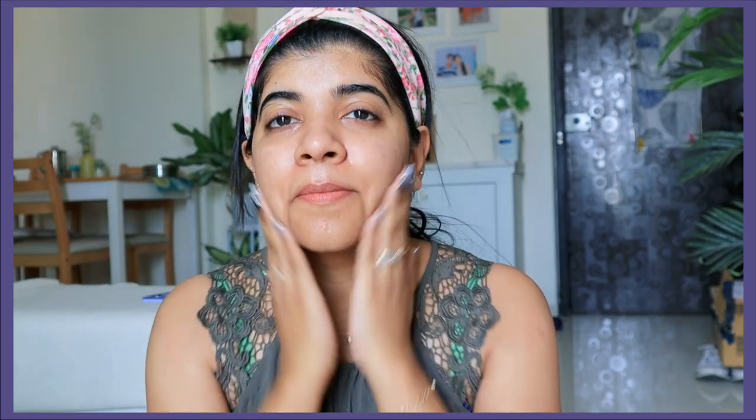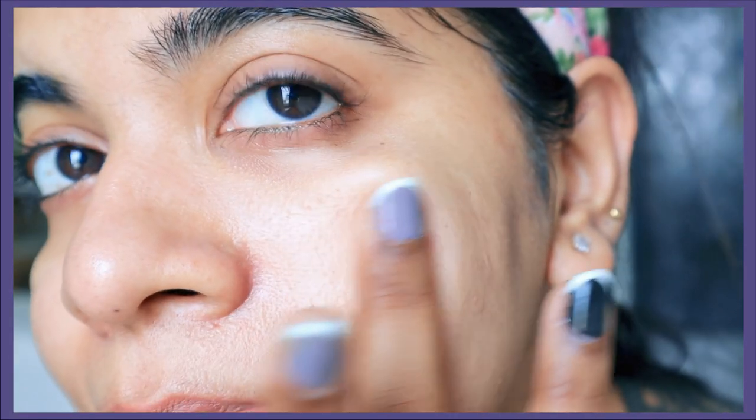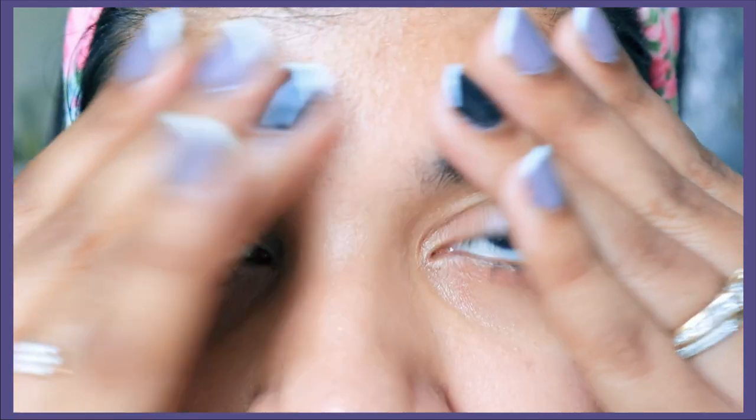The extra serum left on your face will be lightly absorbed into your skin. You can see how much my skin is plumped and there is a lot of hydration on my skin. It has a nice shine — this is not oil, just a nice shine on my skin. I am totally loving the glow on my face. So just in 15 minutes, you get very good and radiant skin.